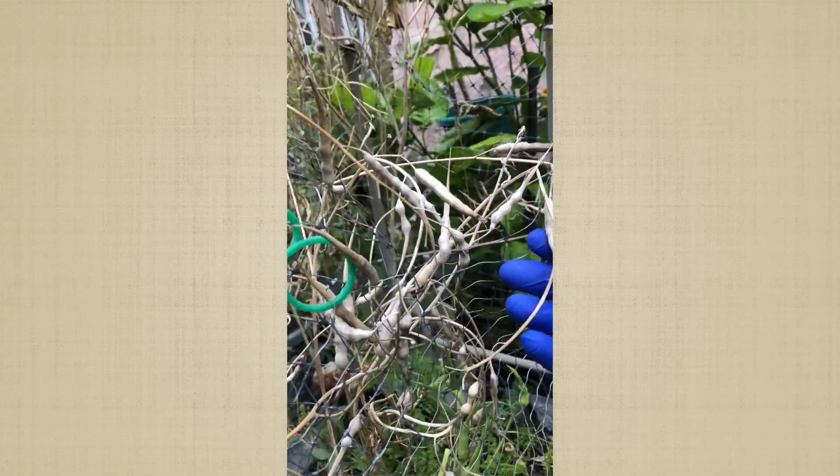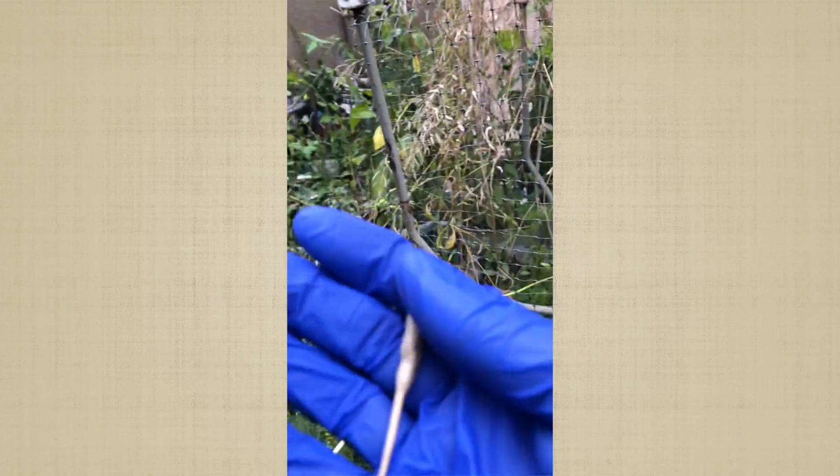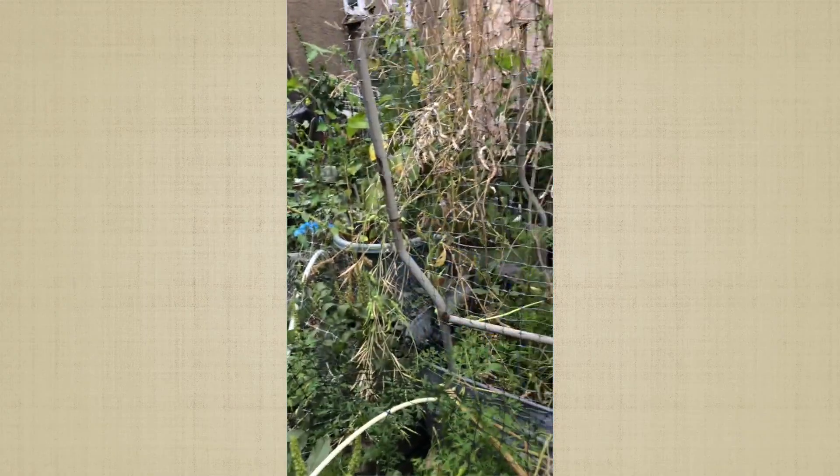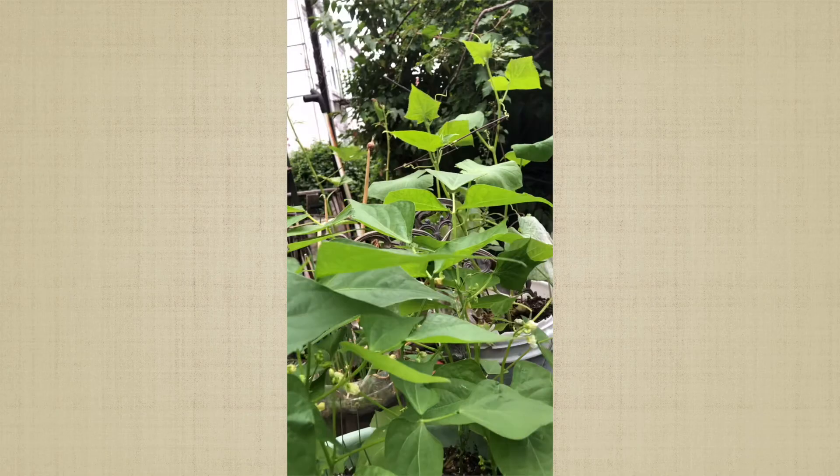Habaneros. And these are all radish seeds — my radish seeds went to seed. I'm gonna pick these because I planted some and they came up, so that's good. This is the last part of my garden update.